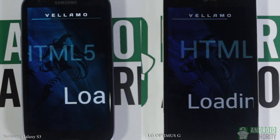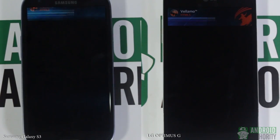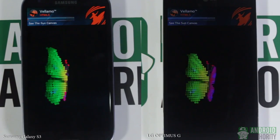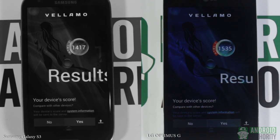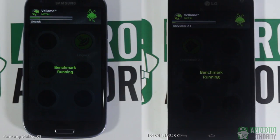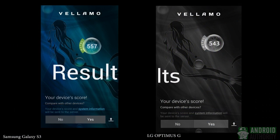For the next benchmark test, we used the Vellamo Mobile Benchmark to test the phone's HTML5 and CPU performance. The Vellamo Mobile Benchmark HTML5 measures the performance of the phone's web browser. The Galaxy S3 acquired a good score of 1,417. The Optimus G performed even better with a score of 1,535. Now let's run Vellamo Mobile Benchmark Metal to measure CPU performance. The Samsung Exynos 4412 processor finally beats the Snapdragon S4 Pro with a score of 557 over 543 — quite a close fight.